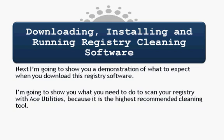I also want to show you how to download, install, and run the registry software — a bit of a demo of what to expect when you download and install it. So I'm going to show you what you need to do to scan your registry with Ace Utilities, because it's the highest recommended cleaning tool available right now.